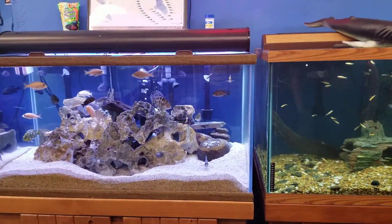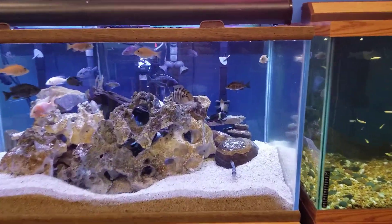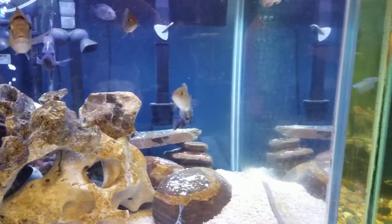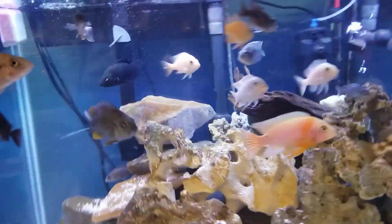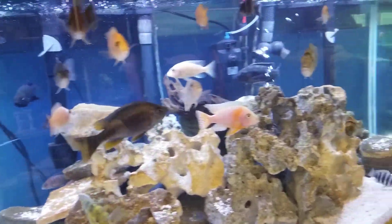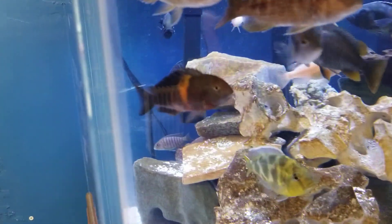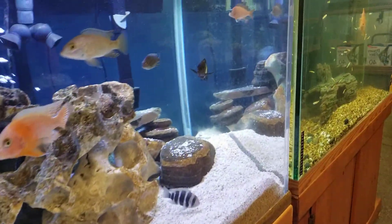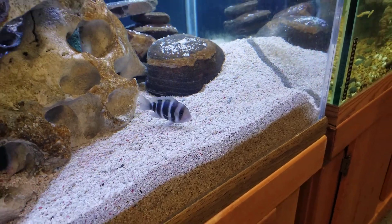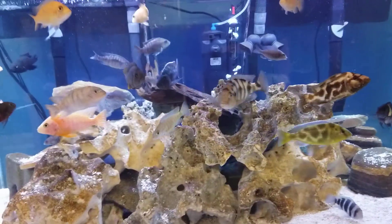These two are my display tanks, they're not really for sale, but I want people to see these Africans. This is an old school oceanic 120 gallon with a starfire front glass on it — four by two by two. He got some starry nights in there, an assortment of Africans, some trophies, peacocks, and frontosas. He got a nice little mixed tank.